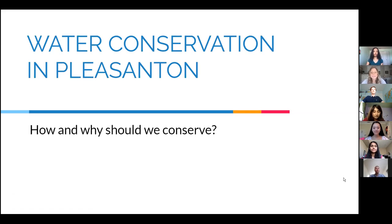Thank you all so much for joining us today for our presentation on Pleasanton's Water Conservation. We are interns for the Go Green Initiative and have been working all summer on studying Pleasanton's water systems and the importance of conservation.